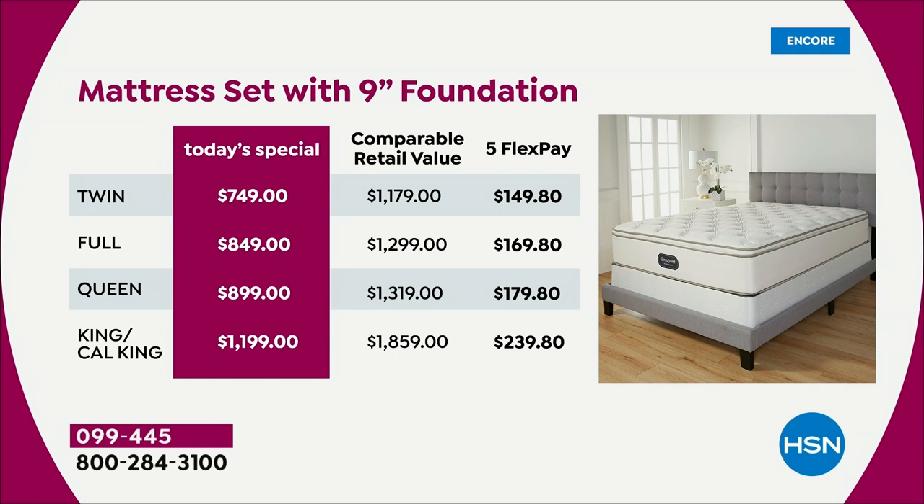Look at the retail compare — this is a luxury mattress. The twin comparable retail is almost $1,200; full almost $1,300; queen over $1,300; king/cal king almost $2,000 at $1,859. Our price today: twin $749, full $849, queen $899, king/cal king under $1,200. With five FlexPay, the king/cal king is just $239.80 as your first payment tonight. Five monthly payments on any credit card — we ship it on that first payment.